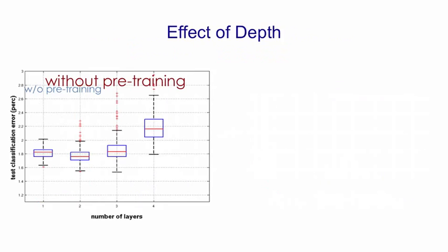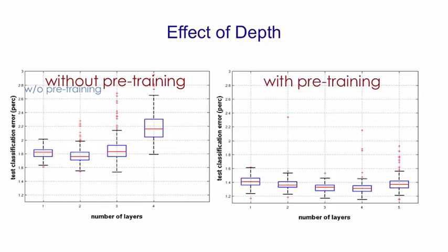This shows the classification error and the variation in classification error as you change the number of layers when you're not doing pre-training. Two layers appears to be best, and by the time you've got four layers, you're doing considerably worse. By contrast, if you use pre-training, four layers is better than two layers, there's much less variation, and the errors are lower.